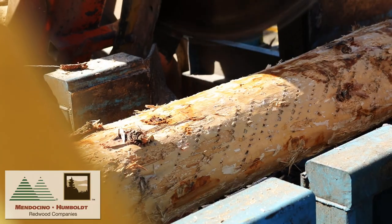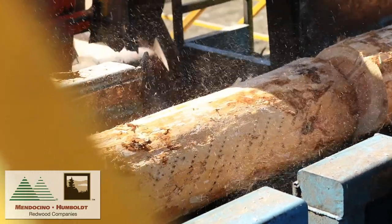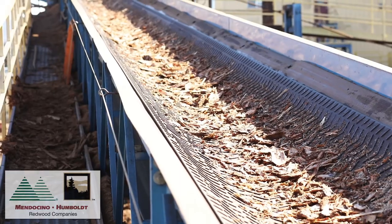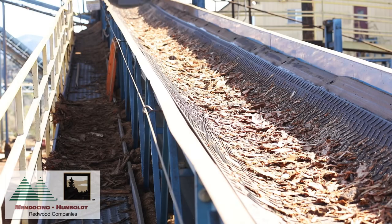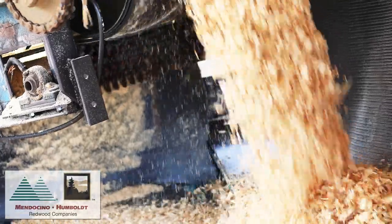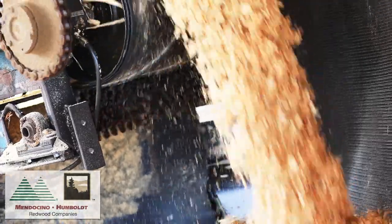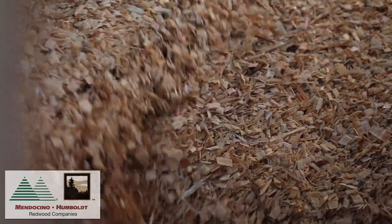As the saws cut the logs, the wood chips, scraps, and sawdust are collected in conveyor belts and conveyors below the saw. Once in the conveyors, the wood chips, scraps, and sawdust are taken to grinders and then from the grinders to shaker screens where they're sorted into various sizes to meet the specifications of our byproduct customers.